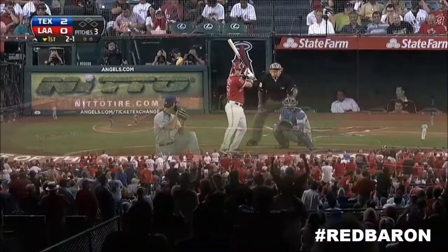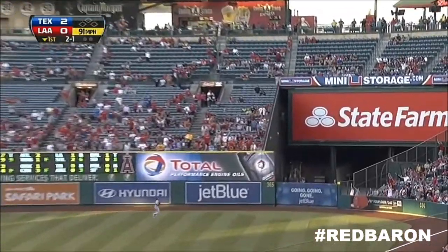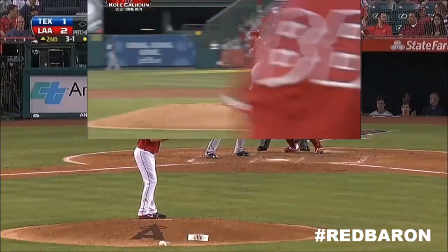It is four to one, Angels. And Calhoun rips one out to deep right field. The Angels get one of those runs back. It's two to one, Texas.